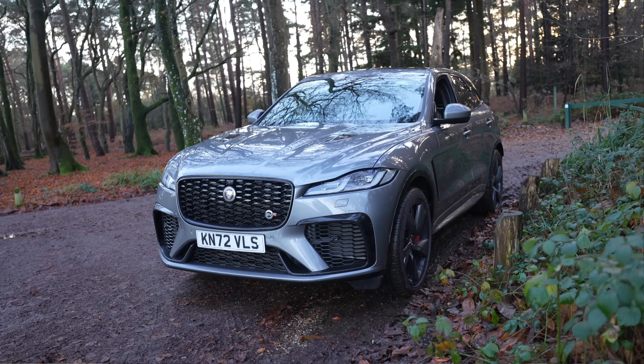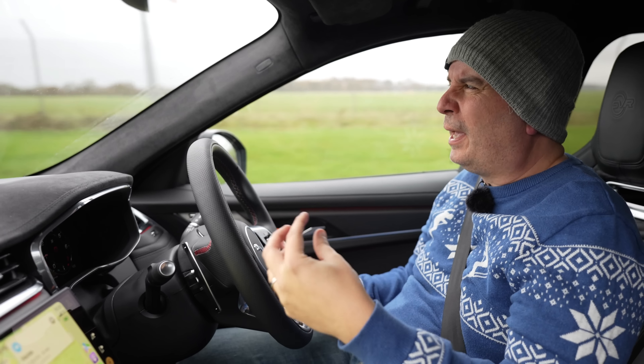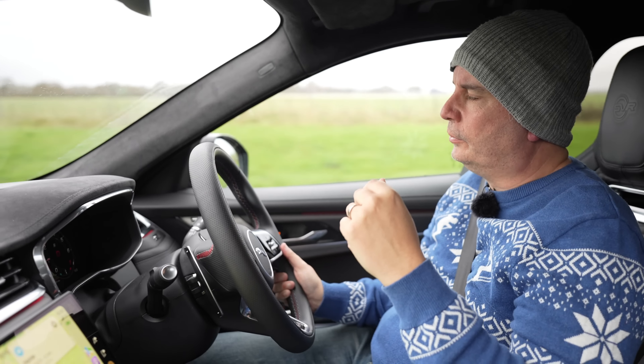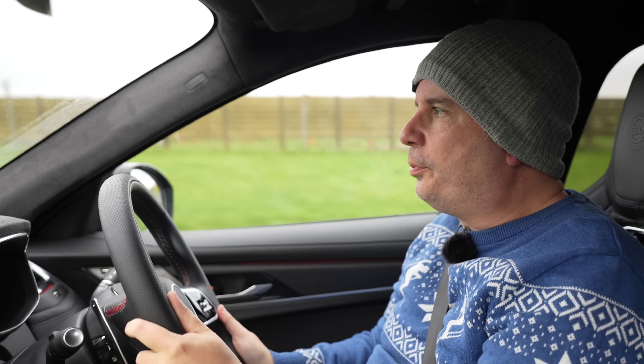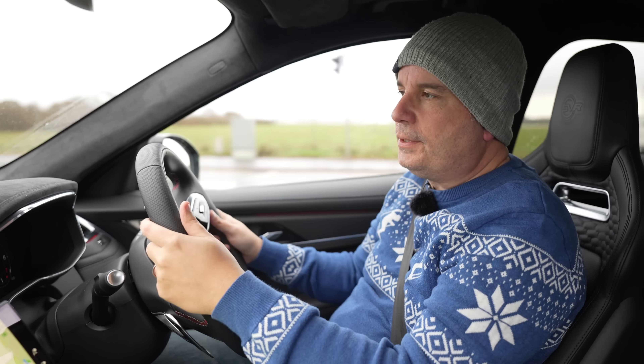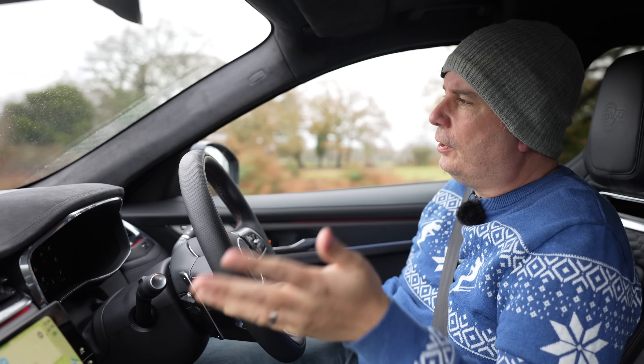Once you pop it into dynamic mode you feel so many of the characteristics of the car immediately change. The suspension firms up slightly but still won't knock out your fillings - it still feels really quite comfortable. The steering becomes more precise and a little more compliant, and the gearbox becomes instantly more aggressive. It just wants to go.